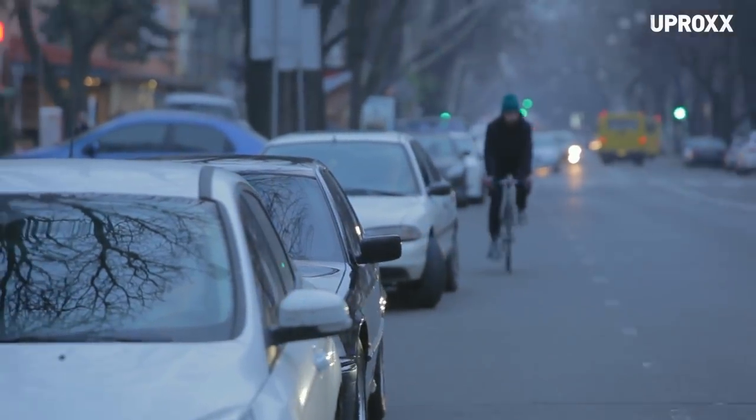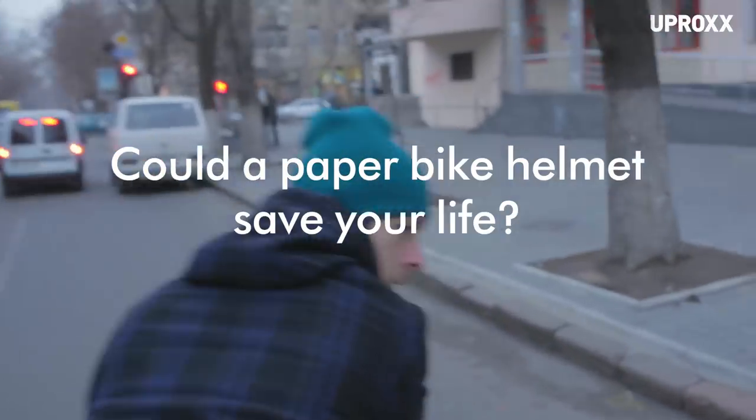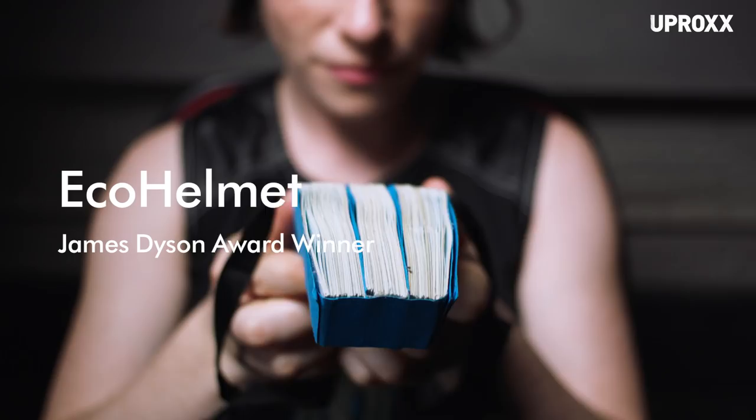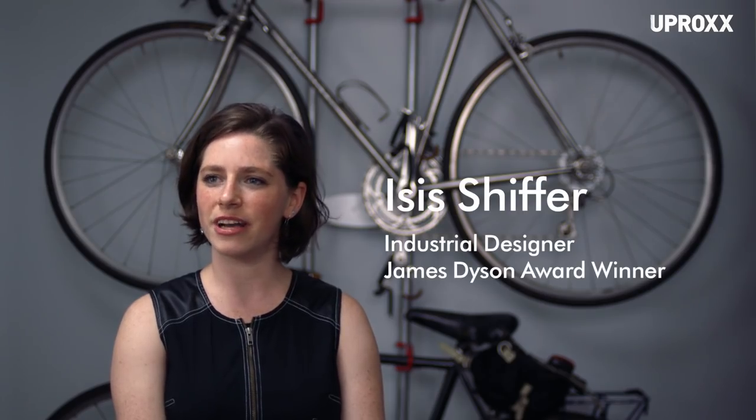If you get hit by a car and you land on your head and you're not wearing a helmet, you can get anything from a goose egg to a concussion, or you can die. I'm Isis Schiffer. I'm an industrial designer. I run a consultancy called Spitfire Industry.